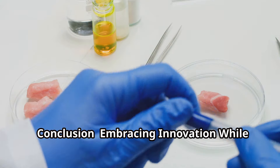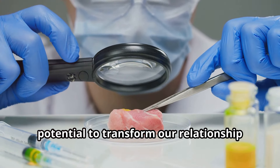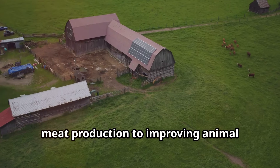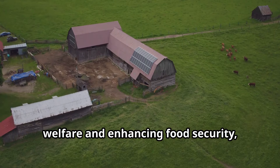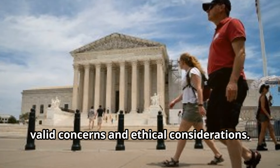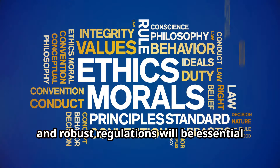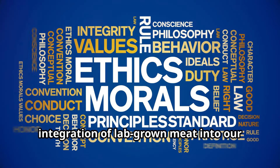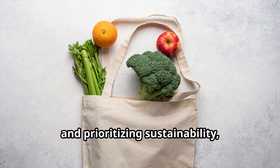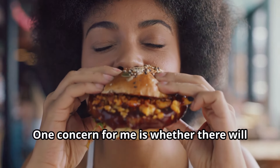Lab-grown meat represents a remarkable feat of scientific innovation with the potential to transform our relationship with food and address some of the most pressing challenges facing our planet — from reducing the environmental impact of meat production to improving animal welfare and enhancing food security. Transparency, rigorous research, ethical production practices, and robust regulations will be essential to ensure the responsible development and integration of lab-grown meat into our food system.